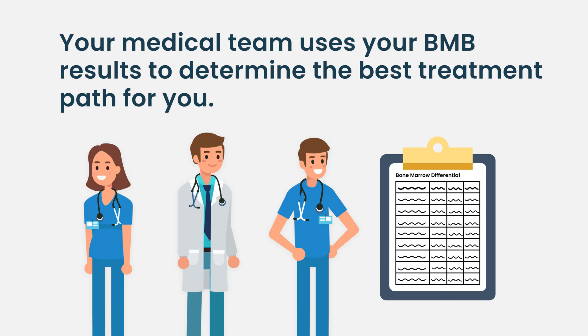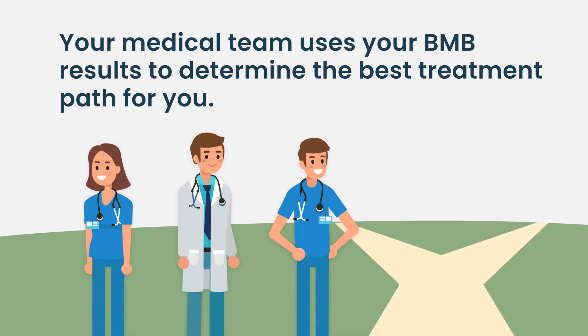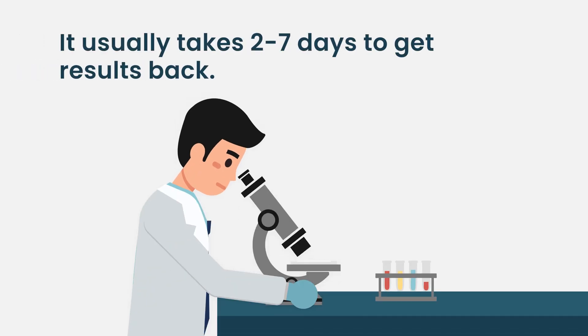They use those results in conjunction with the rest of your clinical picture — so everything else you've talked to your doctor about, the symptoms you're having, and the way your blood counts look — to either make a diagnosis, guide treatment, or understand your condition better. That whole process takes about two to seven days to get all of those tests back.